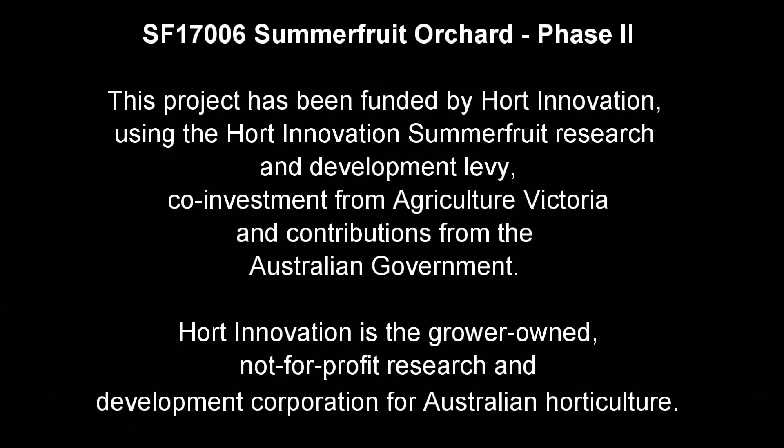Hello, I'm Mark O'Connell, Senior Research Scientist at Agriculture Victoria based at Tatura Smart Farm.